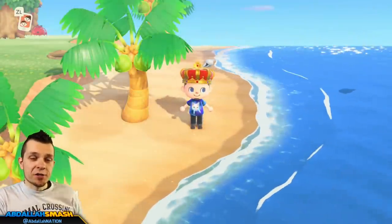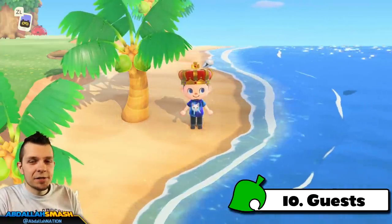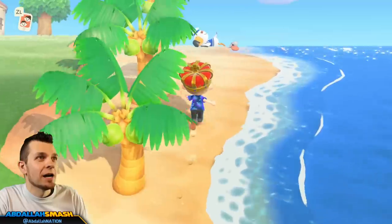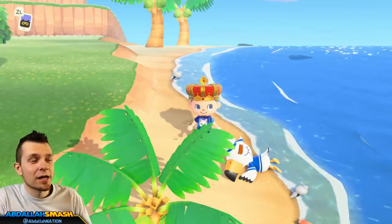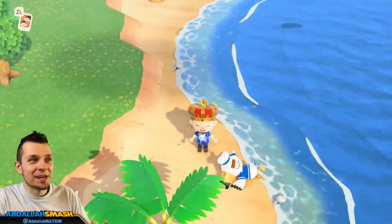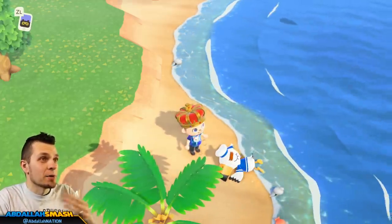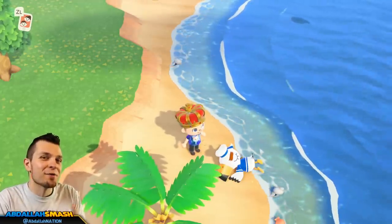Next up is taking a look around your town for special guests. As you're walking around, you can find Saharah, Celeste at night, Gulliver washed up on the shore, the bug seller Flick, and more. Make sure that you guys talk to them because their events are very exclusive. Here's an example of me finding Gulliver washed up on the shore — I'm going to talk to him, do his little event, and then capitalize on whatever present he gives the next day.